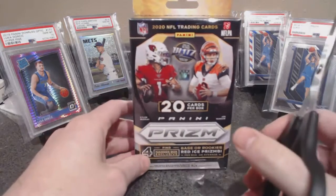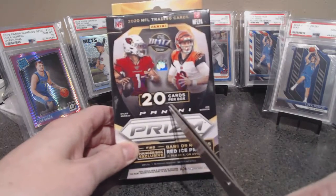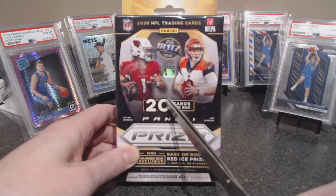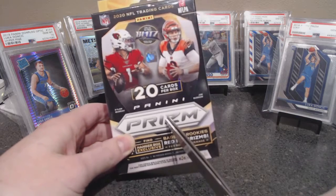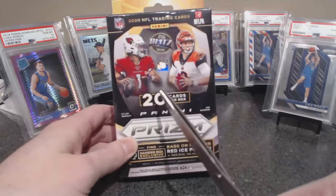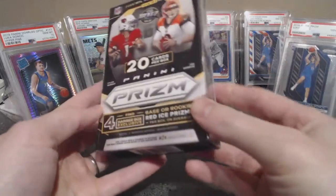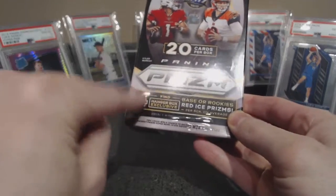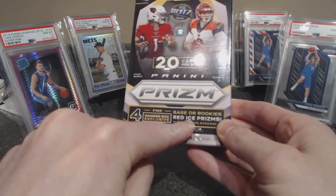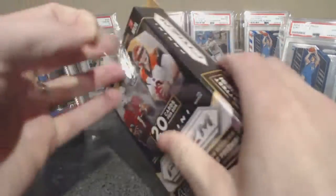What's up everyone, here we are with a 2020 Prism football hanger box, Walmart edition. Walmart hanger boxes have 20 cards and are like $18. The Target ones — I haven't seen them in person but from videos — only have 10 cards per pack and only cost $10, so it's not a dollar a card. The Walmart ones have four red ice, and Target out of your 10 has three blue or light blue ice. It advertises one of the hottest NFL rookies per box on average.